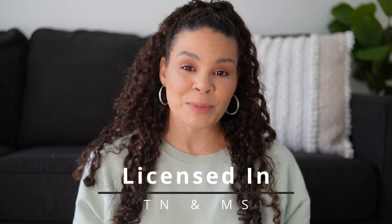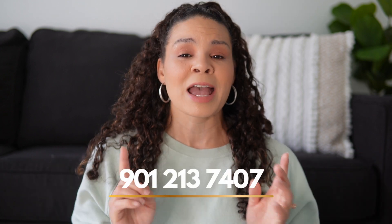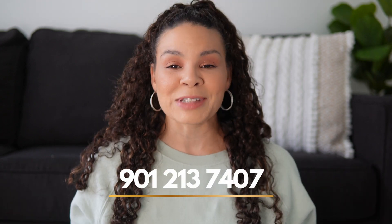I make videos just like this talking all about moving to the Memphis area. I am a licensed real estate agent in Tennessee and Mississippi, and I get calls almost every single day from people just like you looking to make the move to the area. So whether you are wanting to move to Mississippi or Tennessee, I've got you — give me a call, shoot me a text, my number is right here. Subscribe to the channel, I'd love to help you make the smooth move to Memphis.